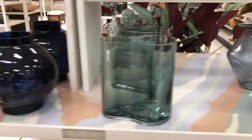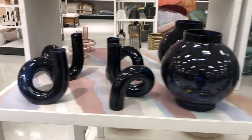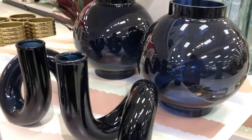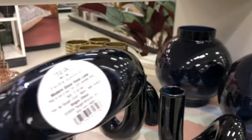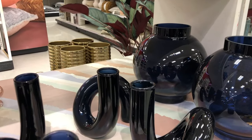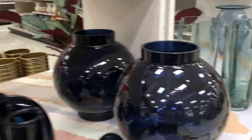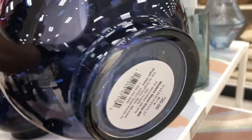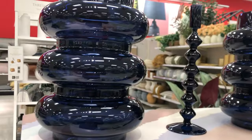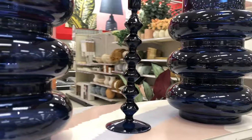Target is giving me the blues — but not in a bad way! I am so here for this dark blue color on these home decor pieces. Look at that vase — the shape of it, the color on it. I love a good blue moment, and this is the moment, this is the vibe.